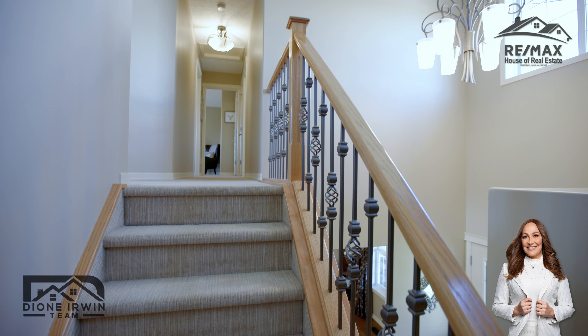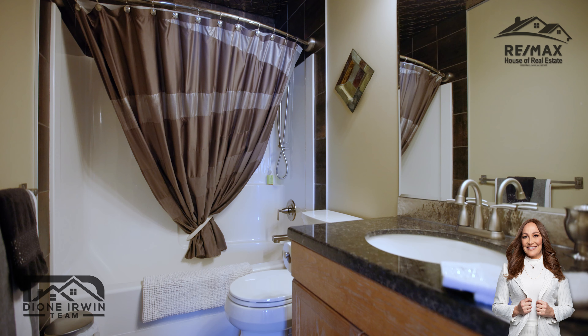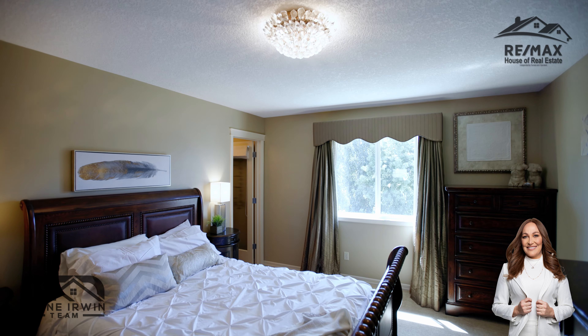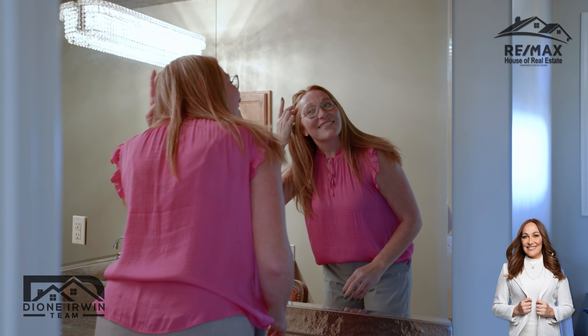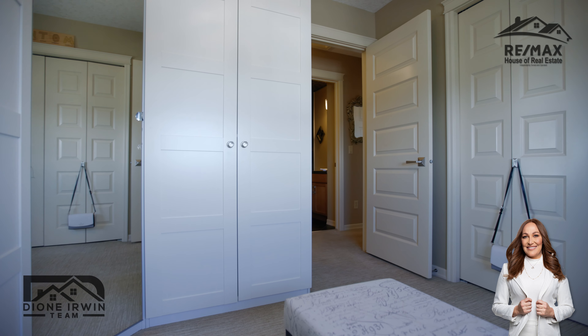As you go up the stairs to the upper level, there are two beautiful bedrooms and a spacious primary suite with en suite as well. There's also a fourth bedroom that can be used as your dressing room, as it is being used for right now.